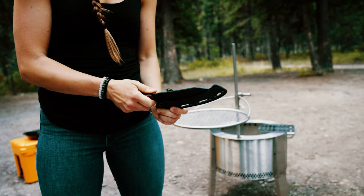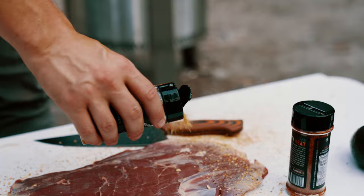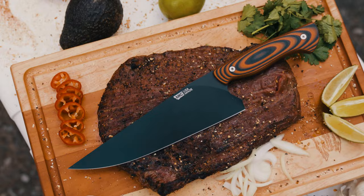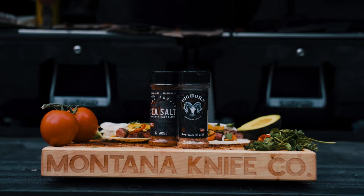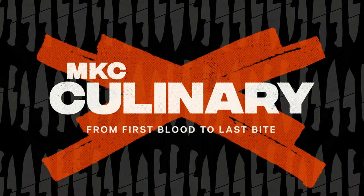Huge announcement as well — we have a giant chef's knife drop coming on Tuesday of Thanksgiving week. Instead of doing a Black Friday drop when you're all out shopping with families, this will be Tuesday. Hopefully those knives will be in stock through that holiday buying season, at least into the week after Thanksgiving, but I can't promise that. It's absolutely crazy how many people are requesting those chef's knives from us.